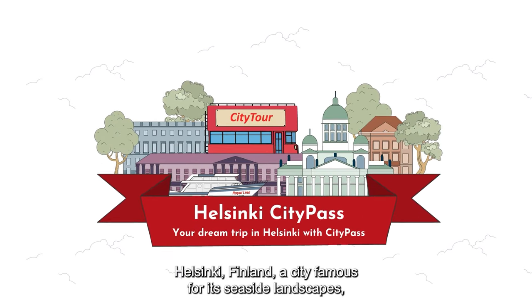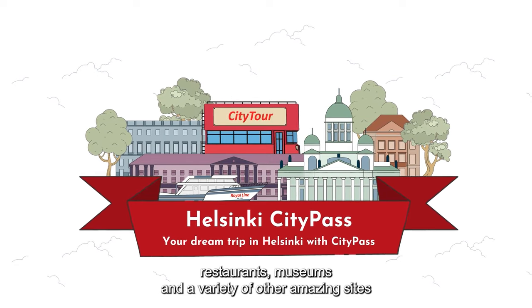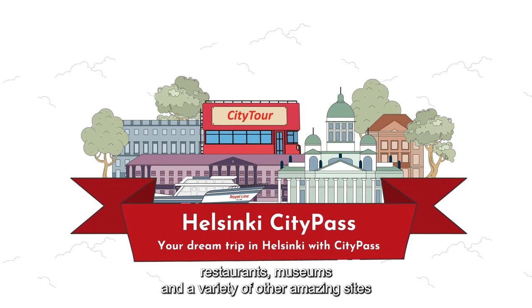Welcome to Helsinki, Finland, a city famous for its seaside landscapes, restaurants, museums and a variety of other amazing sites.